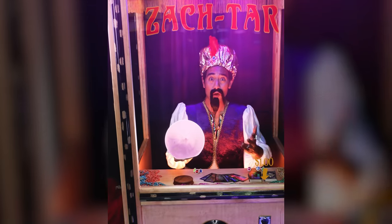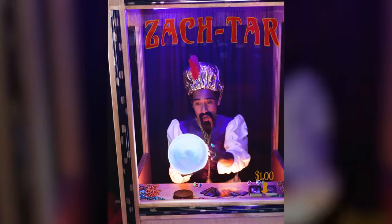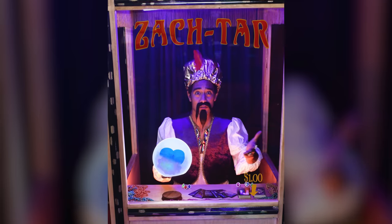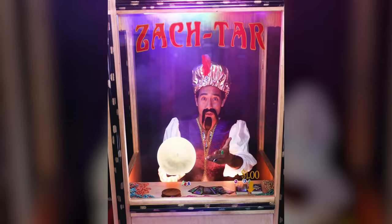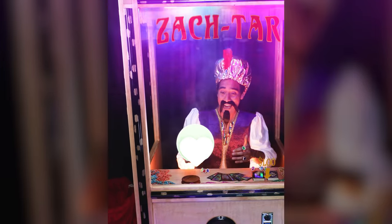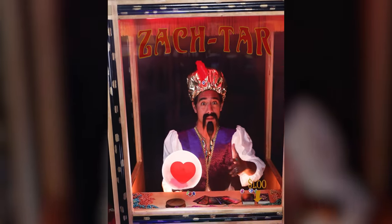Double tap the crystal ball to find your fortune. Blue — that's great news. Tonight you shall find food. Double tap the crystal ball to find your fortune. Red — oh no, that means tomorrow.